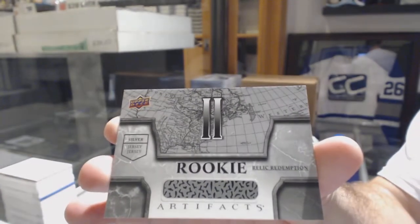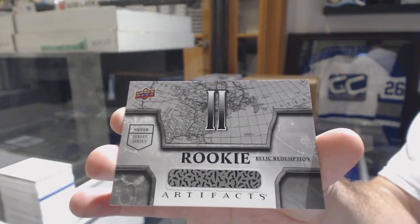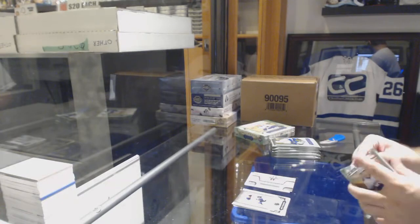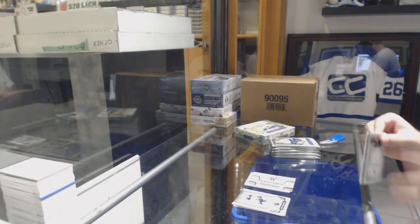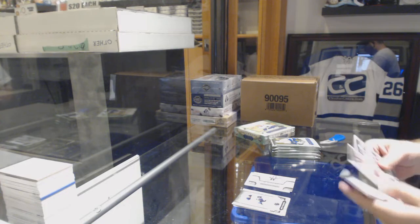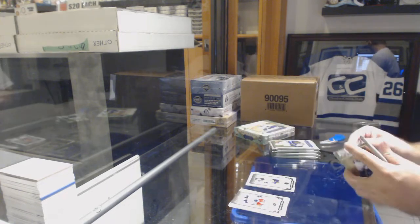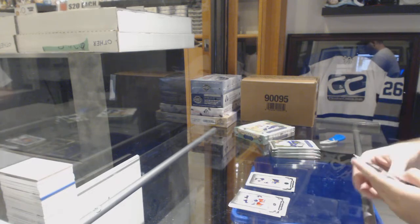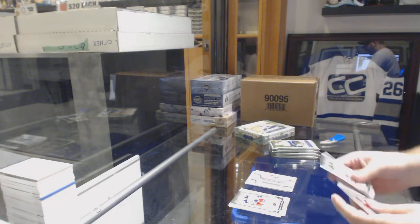Rookie Relic Redemption number two. Canadian Bacons, I think we might make the move over next week to YouTube, just so you know. Number 99, Emerald of Ryan Nugent Hopkins. Rookie Redemption, Columbus Blue Jackets.